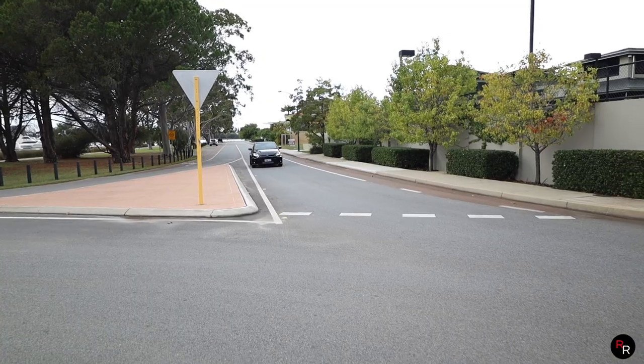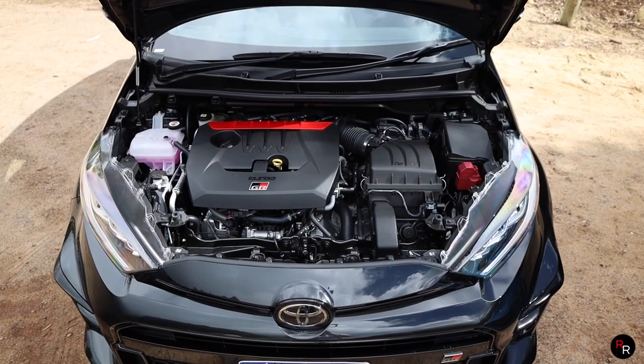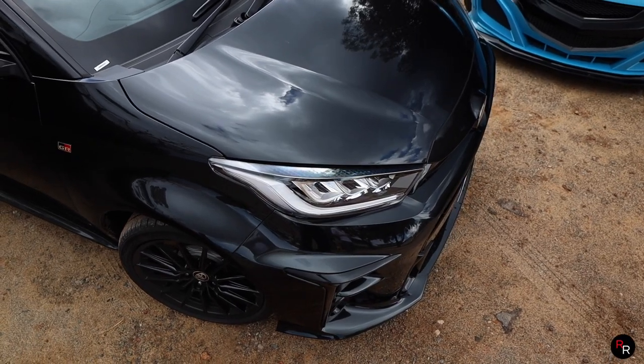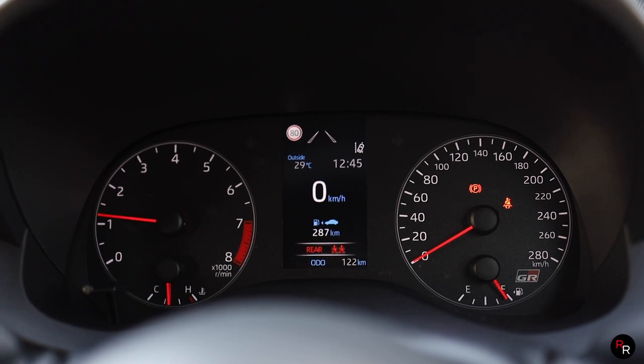Out on the road, this car is fast — there's no ifs, ands, or buts about it. I don't know if you'd call it sports car fast, but for what this thing is — a three-door hatchback with a three-cylinder turbo — this car moves you very, very quickly. The 1.6-liter three-cylinder is how you want to do a proper fun three-cylinder, because you really feel like you've got so much power and torque. You still need to rev this car out; if you're in a higher gear at lower RPMs it can feel a bit laggy, but around 3,500 to 4,000 RPM seems to be the sweet spot — this car flies.